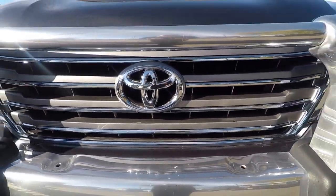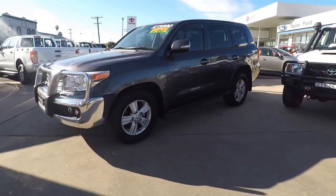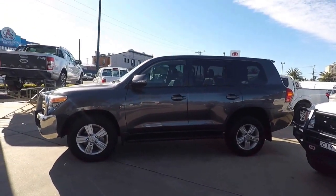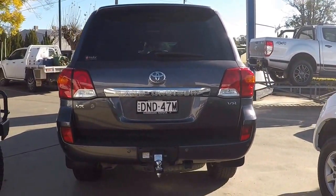Are you looking for the ultimate family vehicle? Then look no further than this 2014 Toyota Land Cruiser VX. This vehicle comes with a full service history and has had one owner.